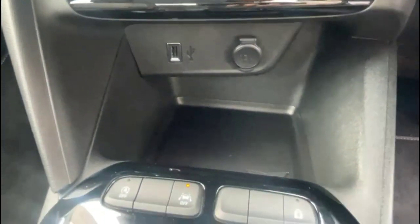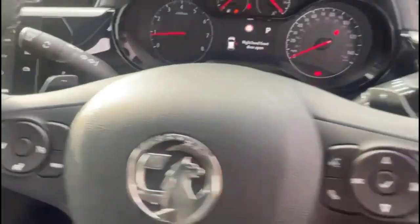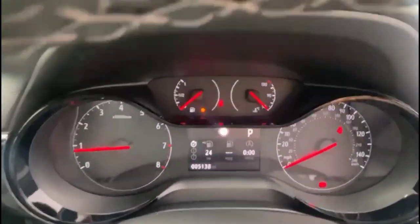USB and power sockets, lane departure warning, and an automatic gearbox with driver mode select. There's also a multifunction steering wheel with cruise control plus audio and Bluetooth controls, and road sign recognition in the display.